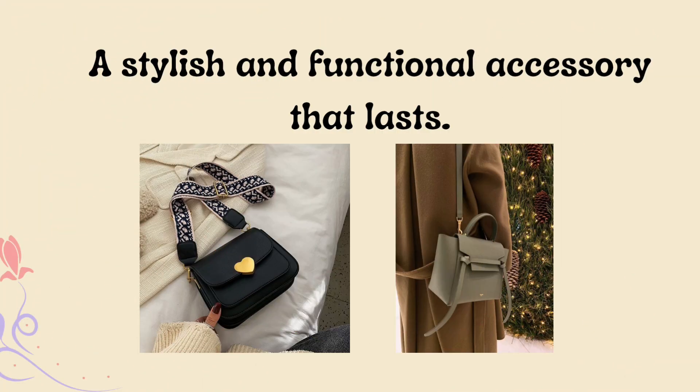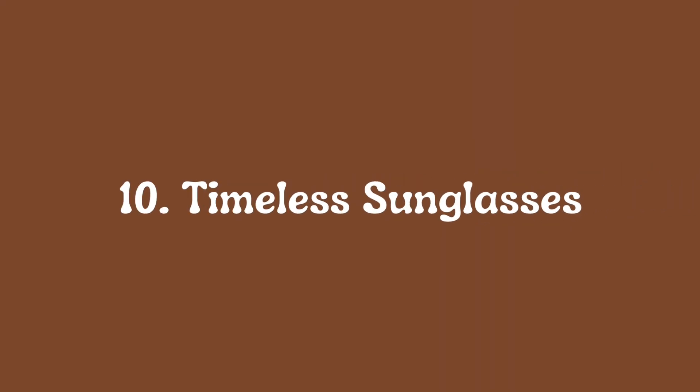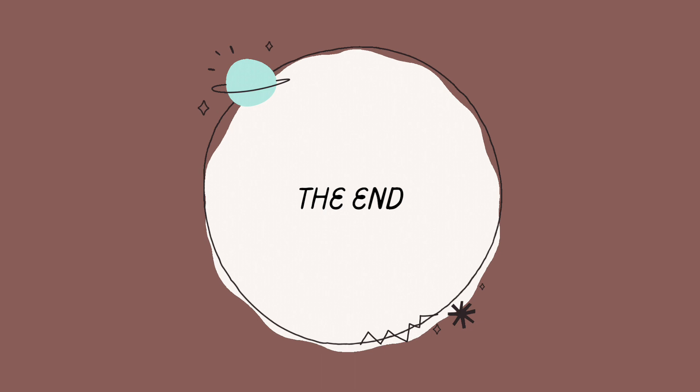Nine: a quality leather handbag — a stylish and functional accessory that lasts. Ten: timeless sunglasses, a chic accessory that protects your eyes and adds flair.